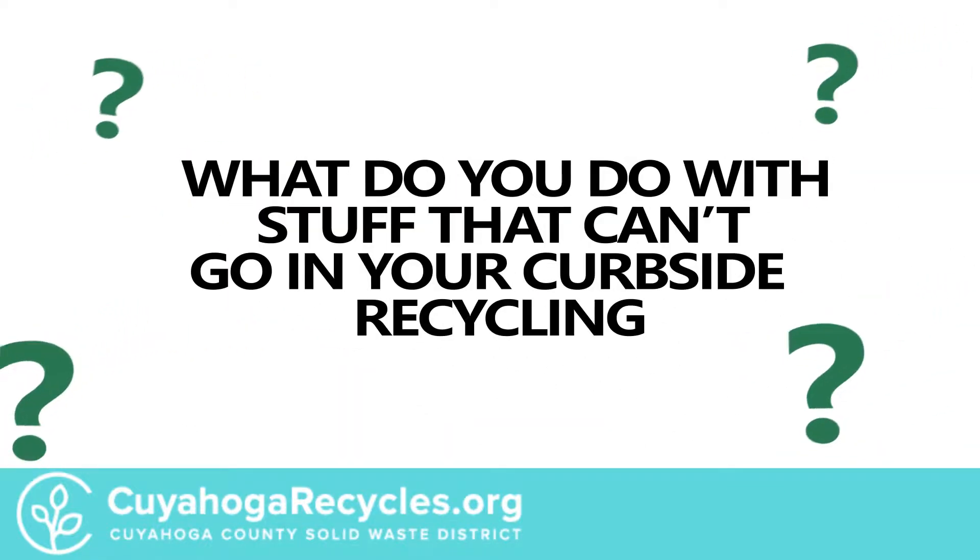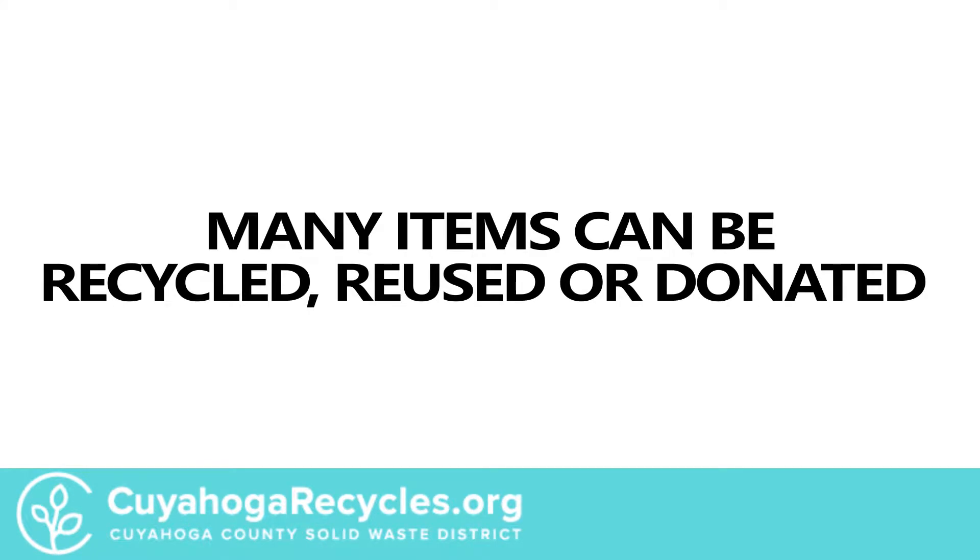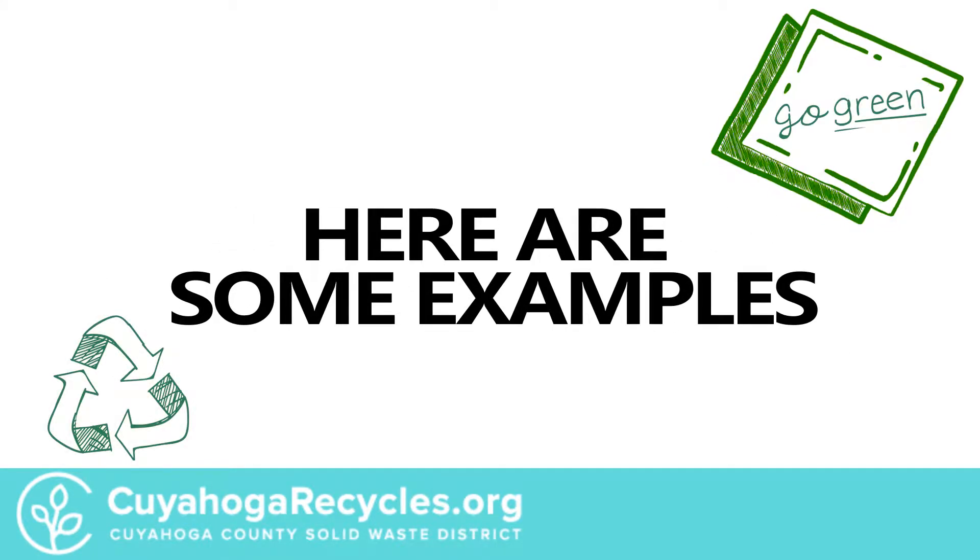What do you do with stuff that can't go in your curbside recycling? Many items can be recycled, reused, or donated. Here are some examples.